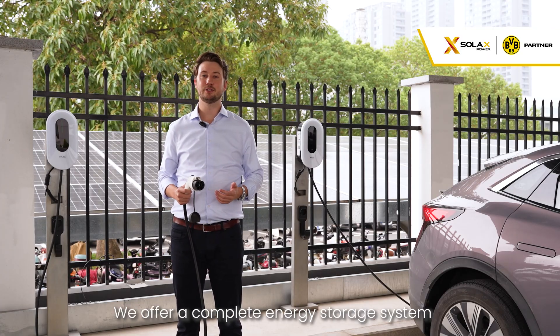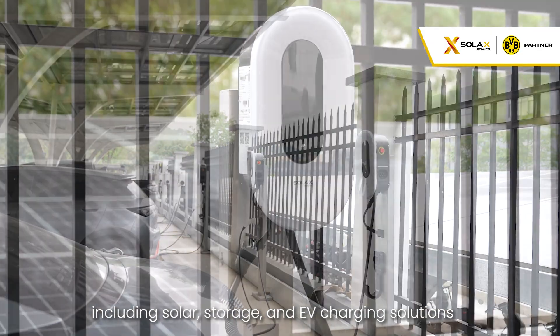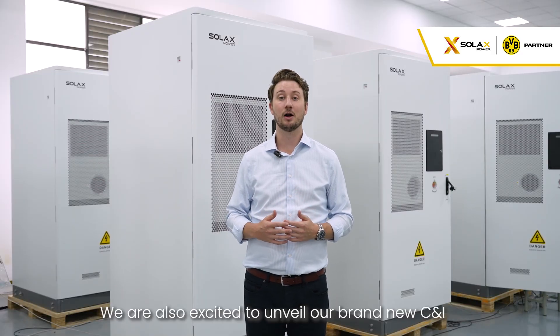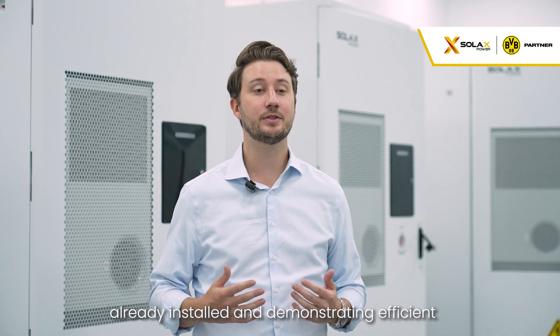We offer a complete energy storage system, including solar storage and EV charging solutions, providing free charging for employees' electric vehicles. We are also excited to unveil our brand-new C&I energy storage solutions, already installed and demonstrating efficient and stable operations.